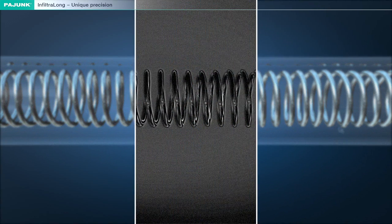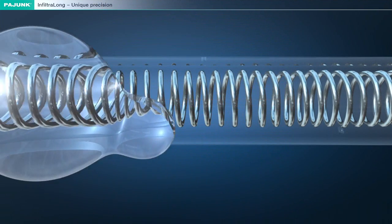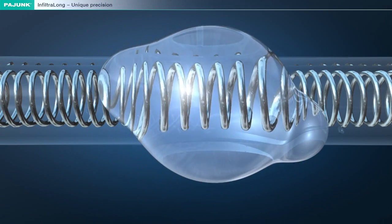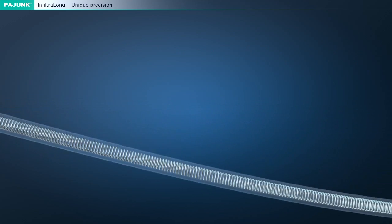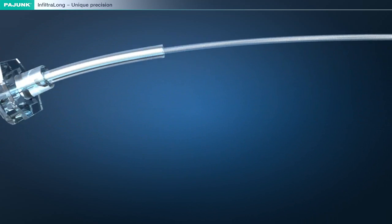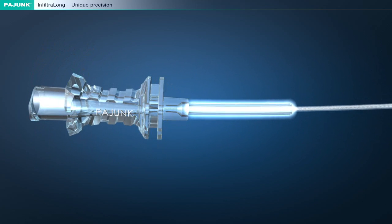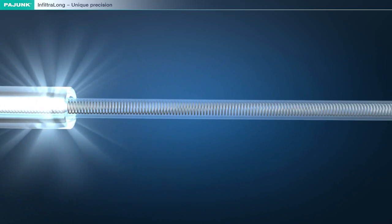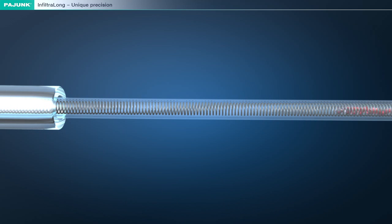The integrated stainless steel helical coil is visible under ultrasound and it is also radio-opaque. It guarantees a constant flow of the anaesthetic and it protects the catheter optimally against buckling and creasing. The kink protection at the hub of the catheter will furthermore ensure operational safety outside the incision. The catheter itself consists of transparent polyamide. If the catheter is misplaced, then the inflow of blood can be detected instantly, permitting an immediate reaction.